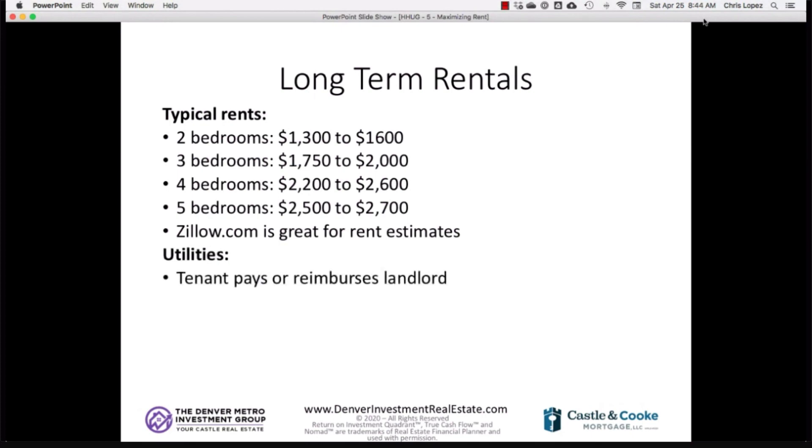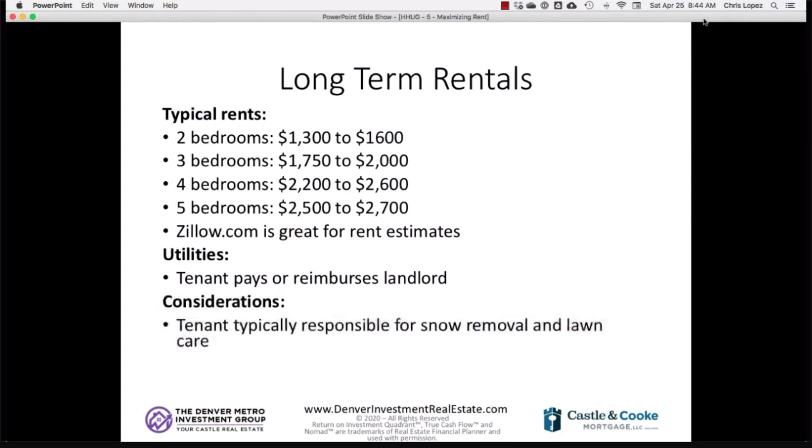For utilities with long-term rentals, it's typically the tenant's responsibility — they pay trash, Excel (electricity), and either directly pay water or reimburse the landlord. Tenants are also usually responsible for snow removal and lawn care. It's a much more hands-off approach than room-by-room, short-term, or medium-term rentals. From experience with investor clients and house hackers, once they move out, most people end up going with long-term rentals.